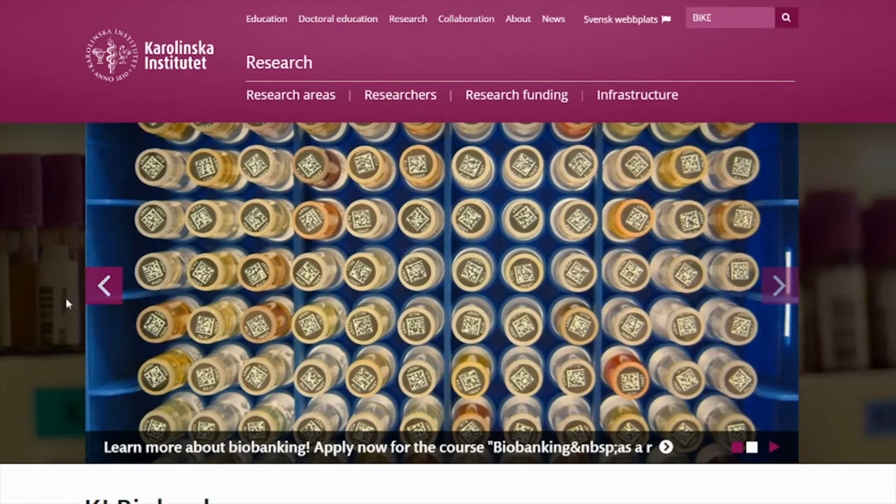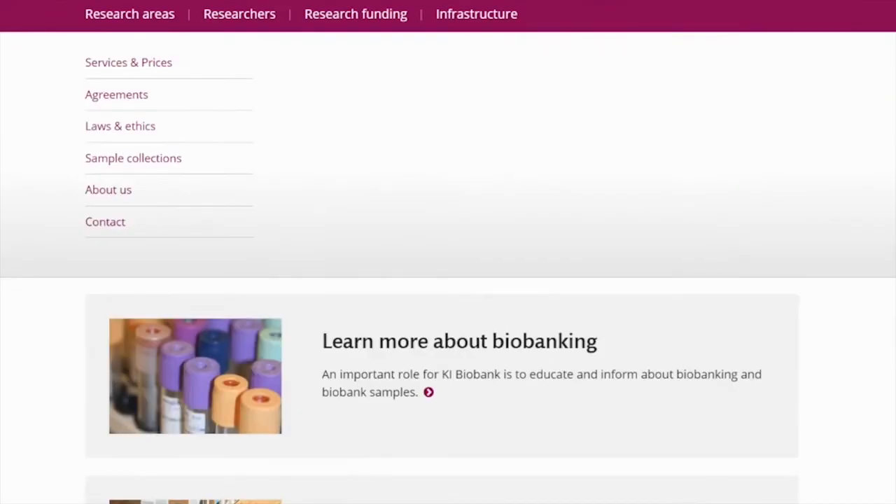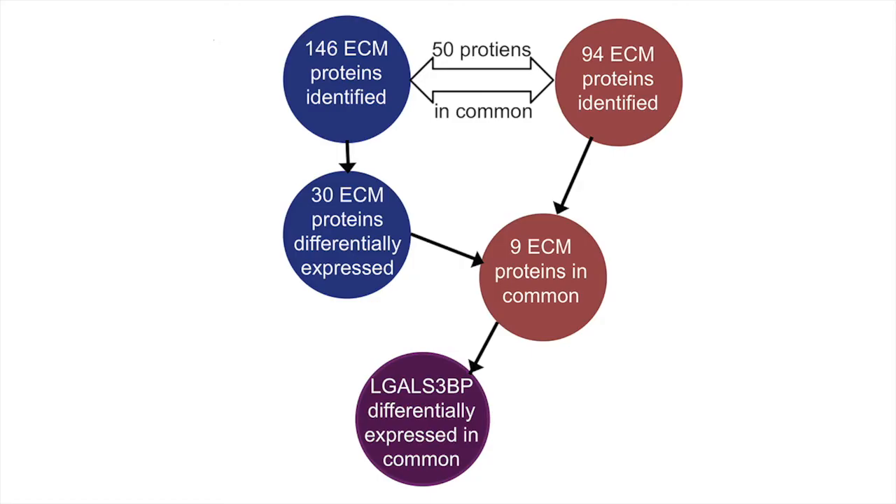The BIKE cohort is a biobank of human carotid plaques at the Karolinska Institute in Sweden. In addition, further validation was performed by another proteomics analysis of the secretome of human aortic smooth muscle cells. Upon lipid loading, galectin-3 binding protein was among the most upregulated proteins in the conditioned medium.